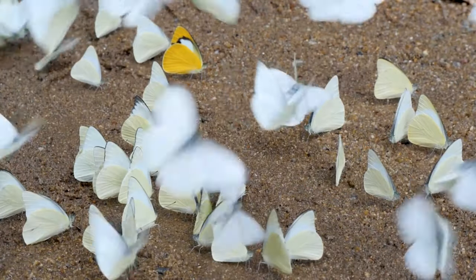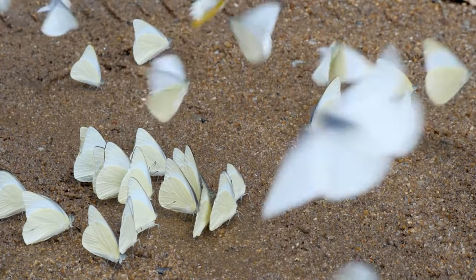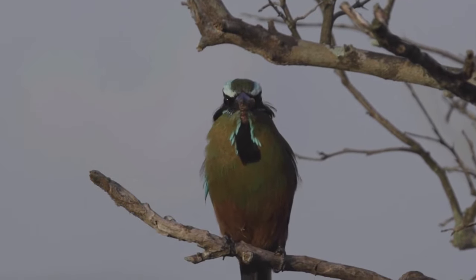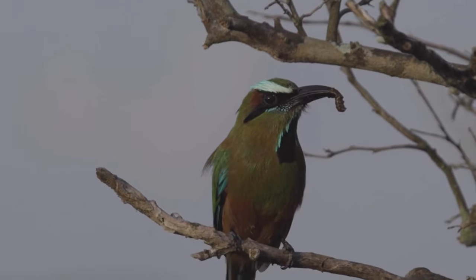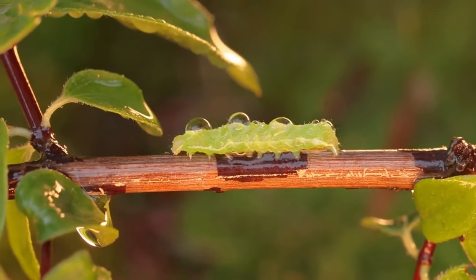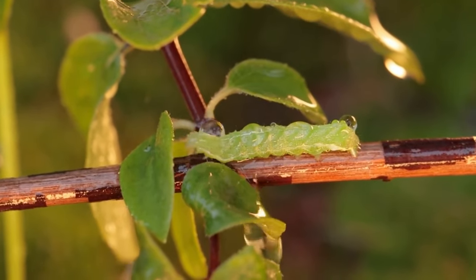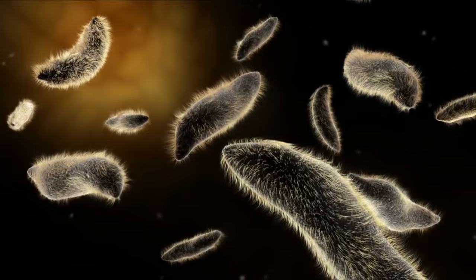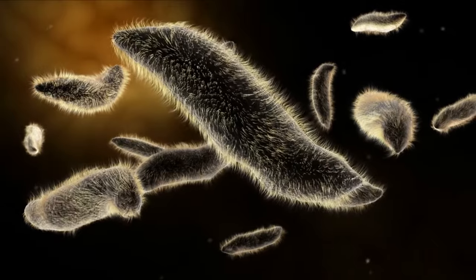Butterflies have several natural predators at different stages of their life cycle. Some of the most common predators include birds, spiders, lizards, reptiles, bats and certain predatory insects, such as praying mantises and parasitoid wasps. These predators feed on butterflies at different times, either as eggs, larvae, caterpillars, chrysalises or adult butterflies. In addition to predators, butterflies can also face threats from parasites and diseases that affect their health and survival.